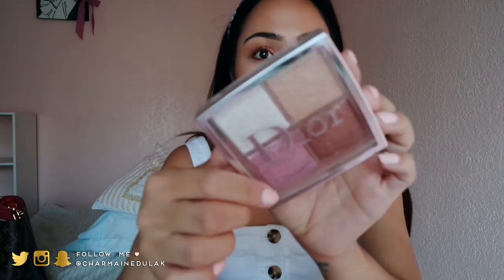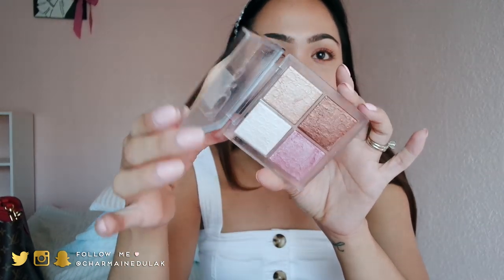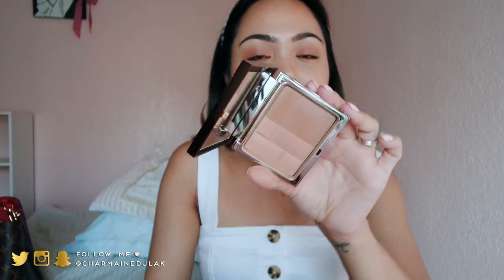Then I have this one from Dior — this is the Backstage Glow face palette, the universal one. This is the first one they came out with; there's another one I'm debating on. But this one I absolutely love. And then this one I got recently and I absolutely love it — it is a bronzer from Clarins, the bronzing duo. I believe there's only one shade on Ulta and that's the one I got — it's shade 03 Dark. I have it on right now. I love the undertone; it's not neutral, not too warm, it's just perfect.